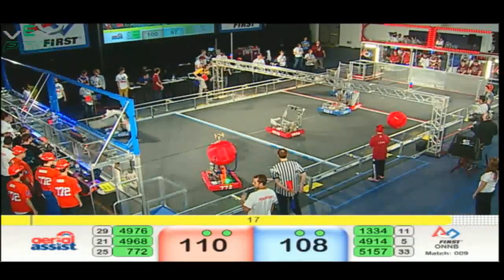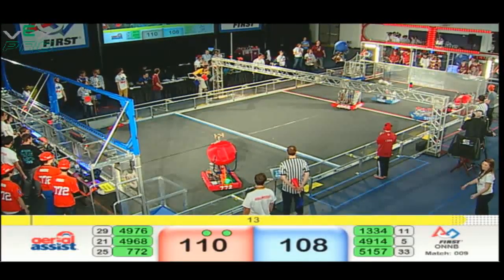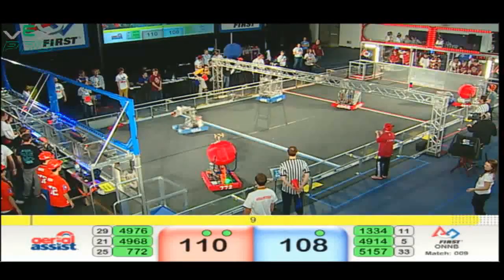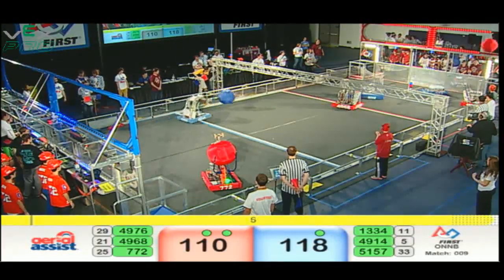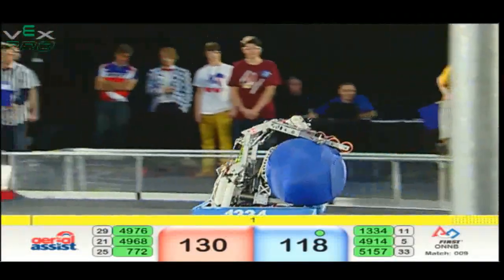20 seconds to go now with a Red score — up and over out of 49-76. Blue with a double assist cycle. 10 seconds to go, another 10 points for Blue. 49-76 now with a double assist cycle ball, able to score 20 points — 3, 2, 1.